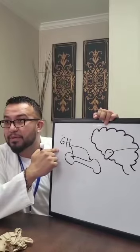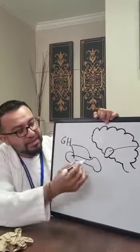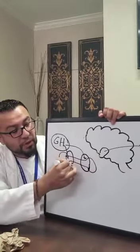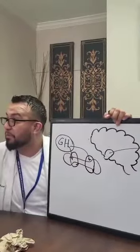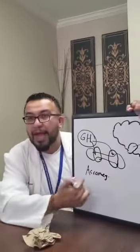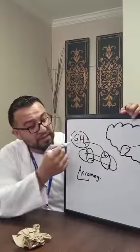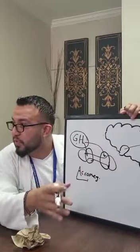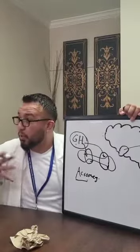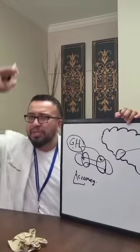With gigantism, patients get super tall — up to nine feet — because excessive growth hormone is released when the epiphysial plates are still open for growth, meaning it happens before adulthood. Acromegaly, on the other hand — 'acro' refers to hands and feet, 'megaly' means big — occurs when excessive growth hormone is present after puberty, in adulthood. These patients don't grow taller; instead, their hands, feet, organs, and facial features get bigger, and the skull becomes more robust.